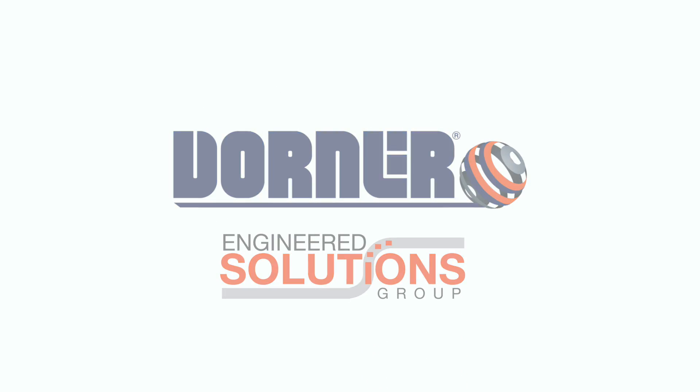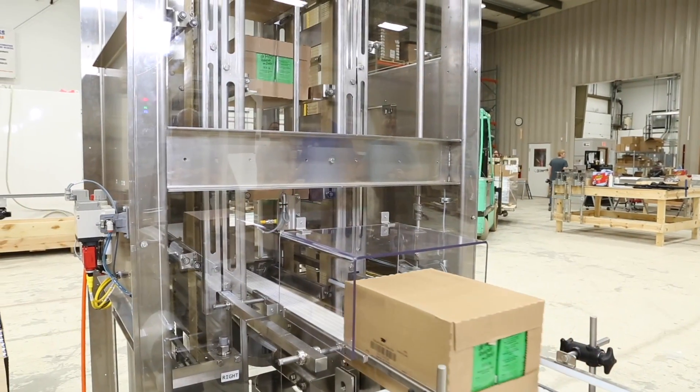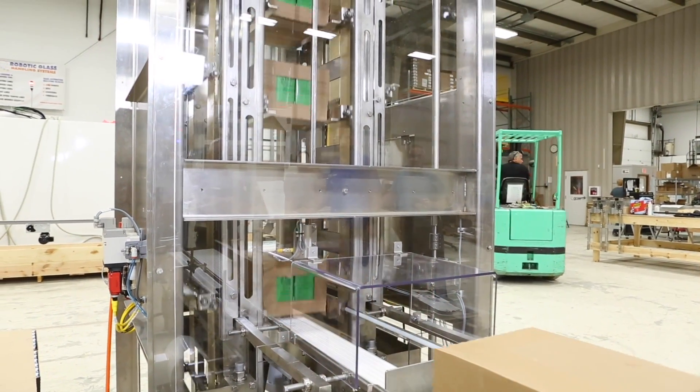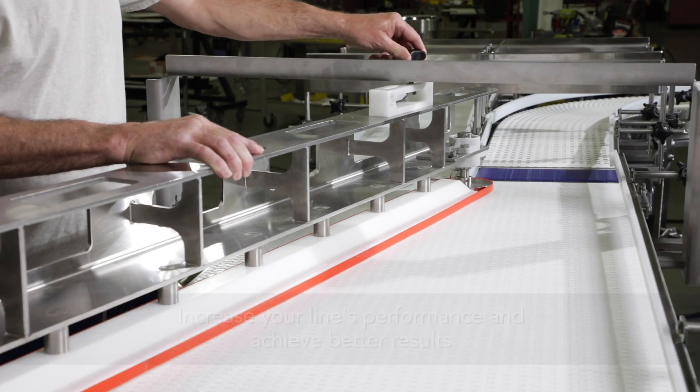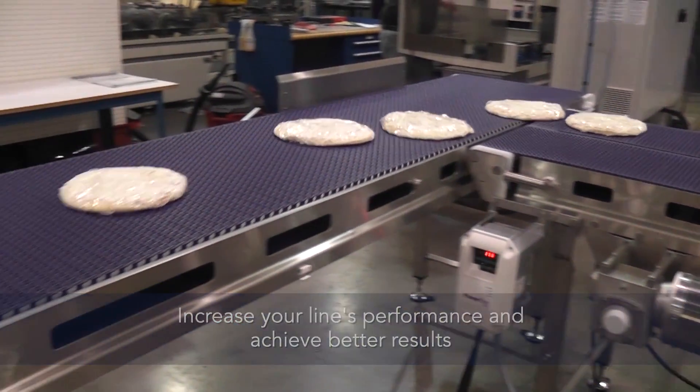Dorner's Engineered Solutions Group provides custom conveyor designs. From modified standard conveyors to complete customized systems, our innovative solutions are designed to increase your line's performance and achieve better results.